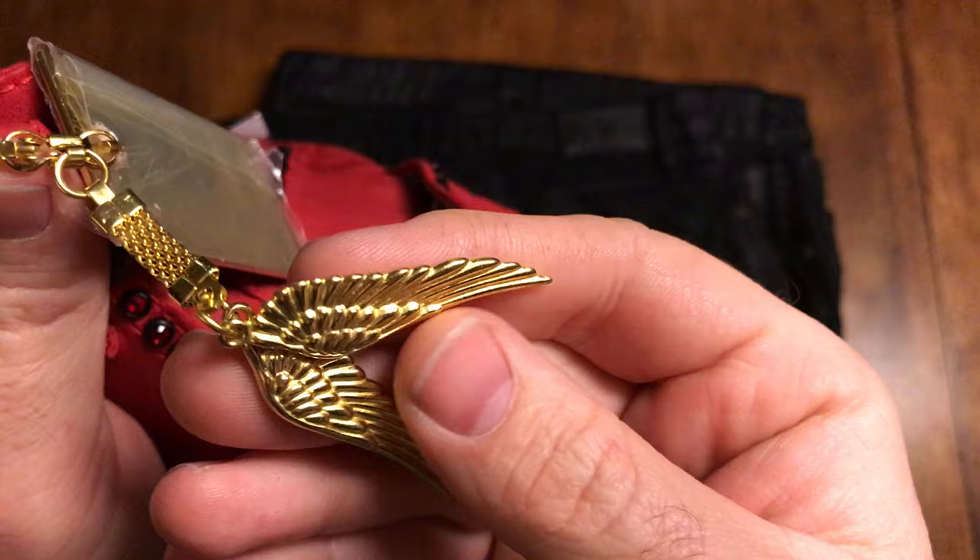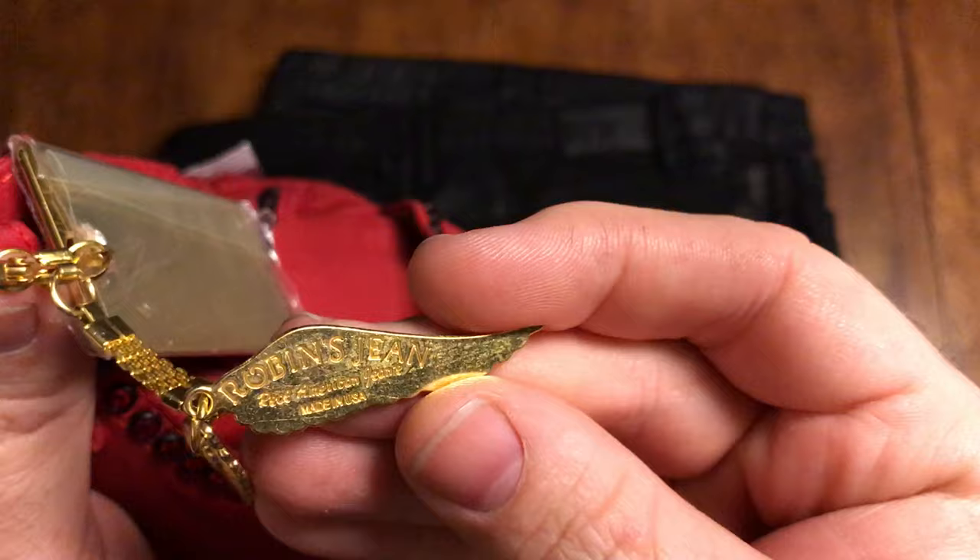There's no little abrasions or dimples. You can see where it reads Robin Jean.